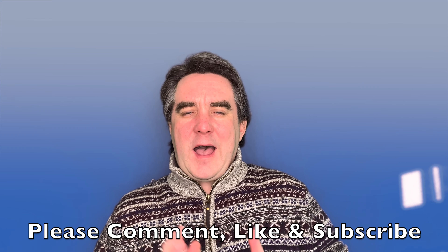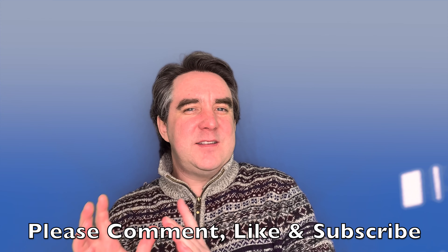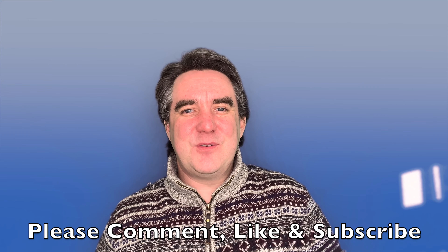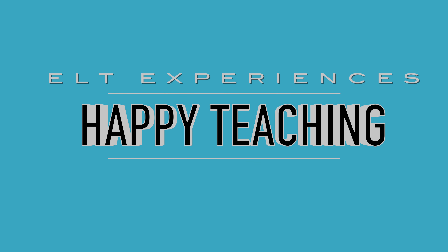I hope you enjoyed today's video, and if you did, hit that thumbs up. Leave a comment below — have you started doing the online CELTA course, or are you going to be waiting for the face-to-face CELTA course? If you have any questions, please comment below. I'll be happy to help, and as ever, I'll see you in the next video. Happy teaching!